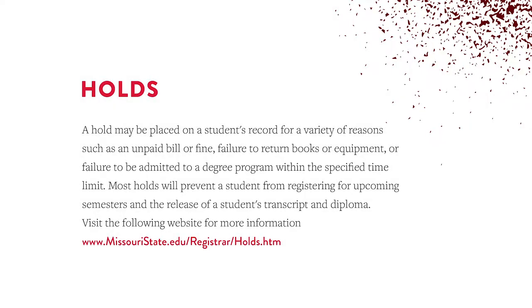Did he say get a hold? Yeah. If you don't know what that means, no worries — we've got you covered. There are different kinds of holds that will prevent you from registering for classes for your next semester. We mention the most common ones in different videos, but for a full list of them, please check the website.